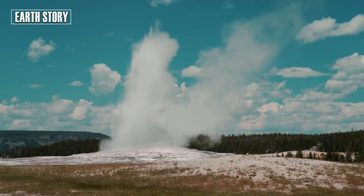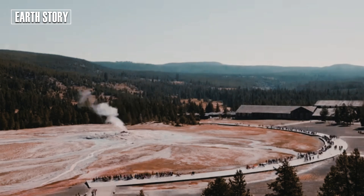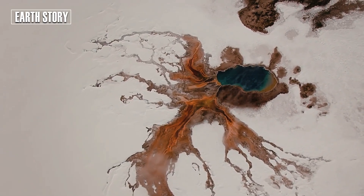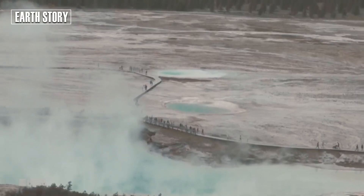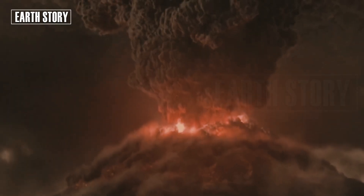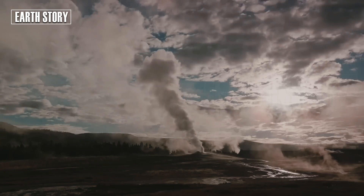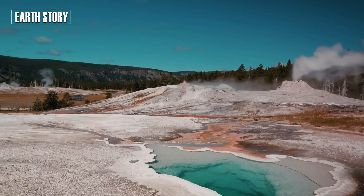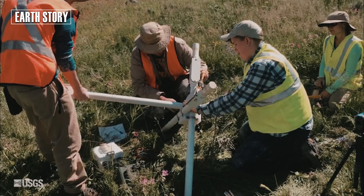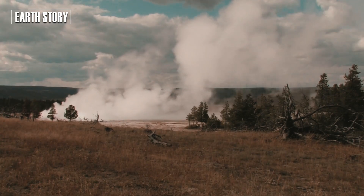As soon as reports of the explosion were received, a team of scientists immediately went to the field. Seismic sensors, thermal cameras, and drones were deployed to map the location of the explosion. Visitors who captured the moment posted their footage on social media. Many were shocked, realizing that despite Yellowstone's seemingly peaceful appearance, the power of nature could explode at any moment without warning. Scientists insist that today's hydrothermal explosion is not a sign of a supervolcano eruption. Still, this event is a stark reminder that Yellowstone must be monitored continuously.